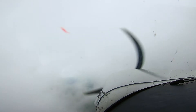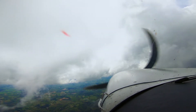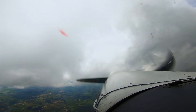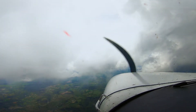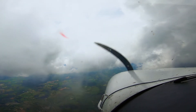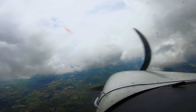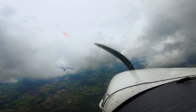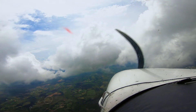Good afternoon, level 7,000. Air Sprint 820, group approach, altimeter 3001. Proceed direct and reduce speed to 180. Proceed direct, reduce speed to 180, and altimeter 3001. Air Sprint 820, once you're back on speed, descend and maintain 5,000. Okay, down to 5,000. Now we're about halfway, and you saw the amount of time it took to get there.